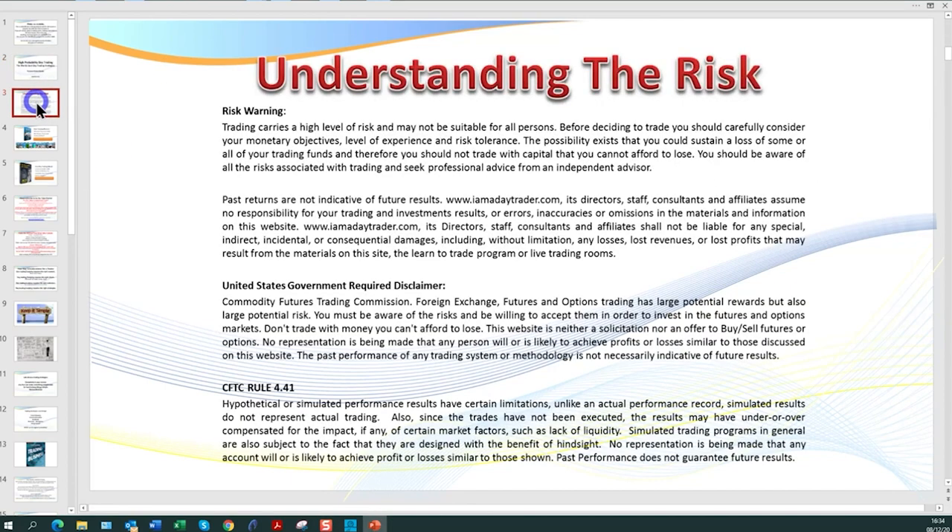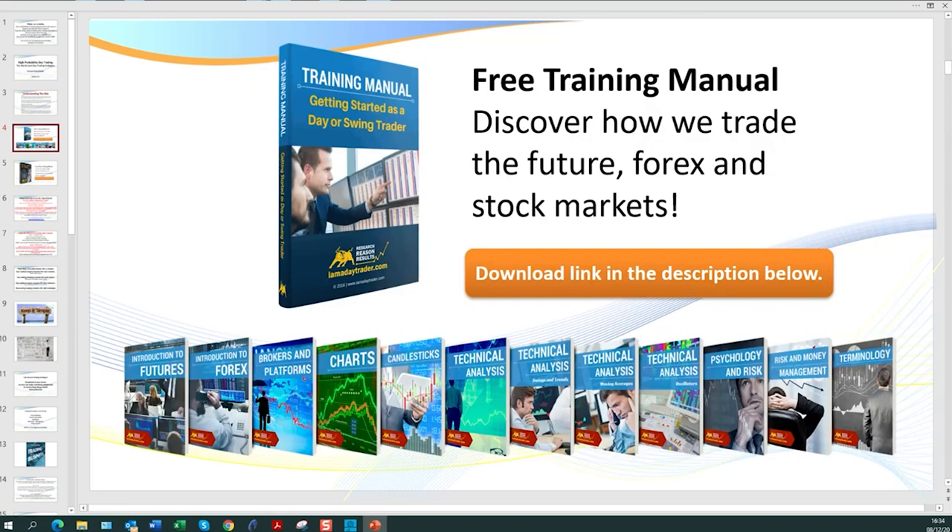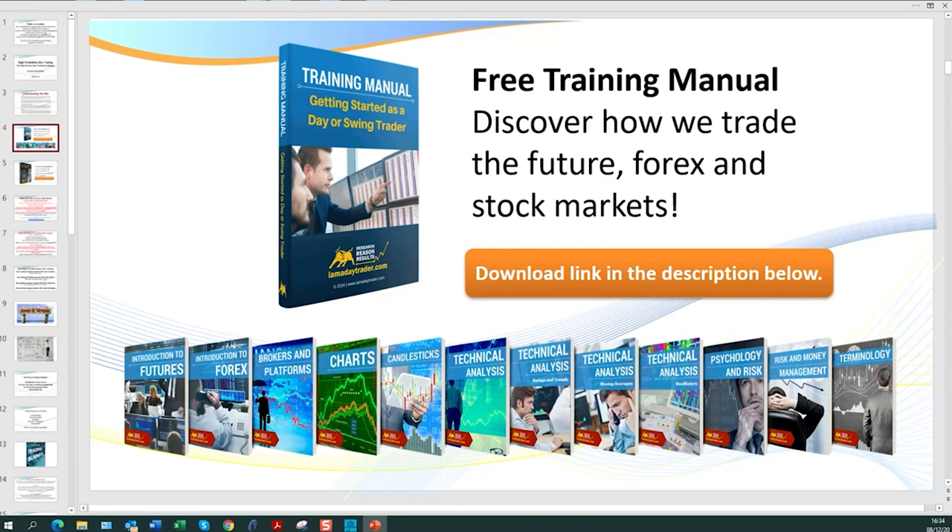There is a risk in trading. All of my videos are raw, real, and unedited, so if I fluff anything on the way through, you're going to have to forgive me. Make sure you go to my website or click on the description link below and get a free copy of my training manual and also my ebook, 'The Truth About Day Trading.'